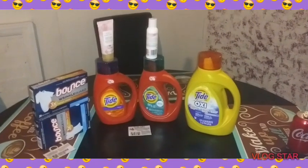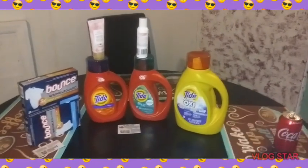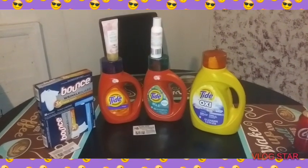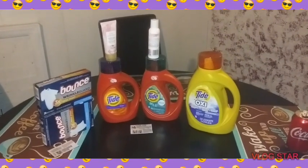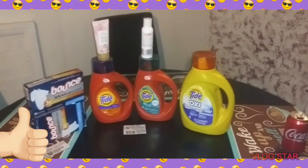Also, if you do this, don't forget to scan your receipt with P&G Good Everyday.